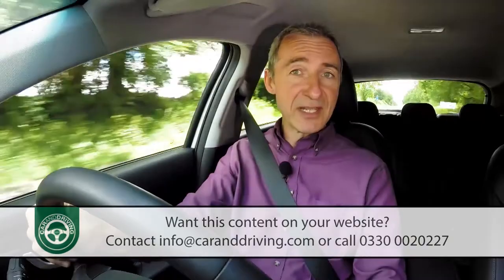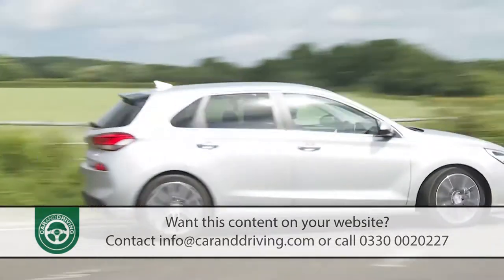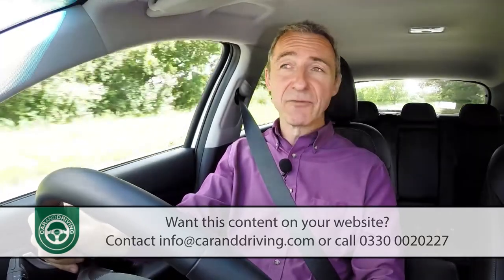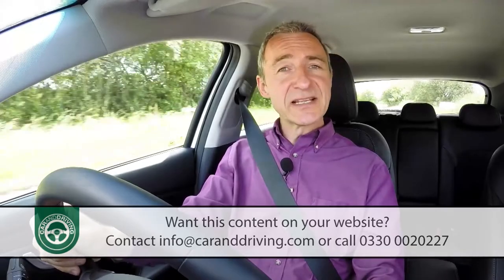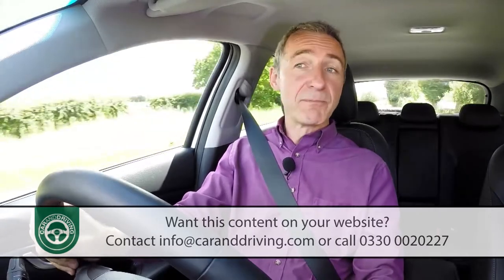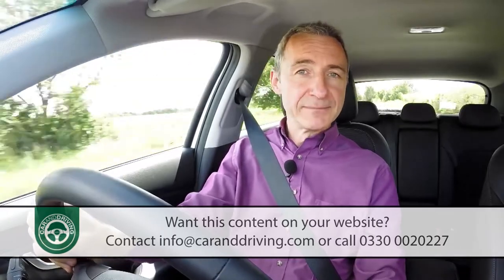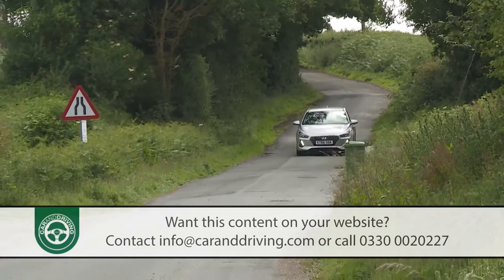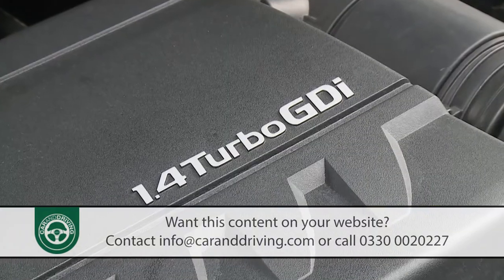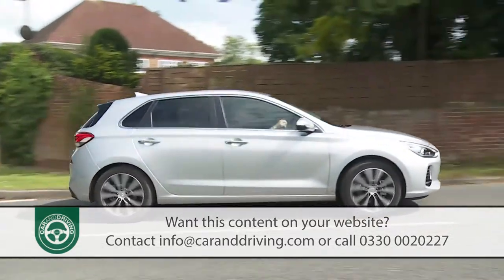Rival brand Kia claims to better this package by offering a similar seven-year deal, though there you're limited to a hundred thousand miles. Your i30 will need a garage visit once a year or every 10,000 miles, whichever comes around sooner — and various Hyundai Sense packages offer fixed-price servicing over two, three or five year periods, with MOTs available to add into the three and five-year plans. On insurance, you're looking at groupings of 8E or 9E for the 1.0-litre TGDI, 14E or 15E for the 1.4-litre TGDI, and 10E, 11E or 12E for the diesel, depending on derivative.